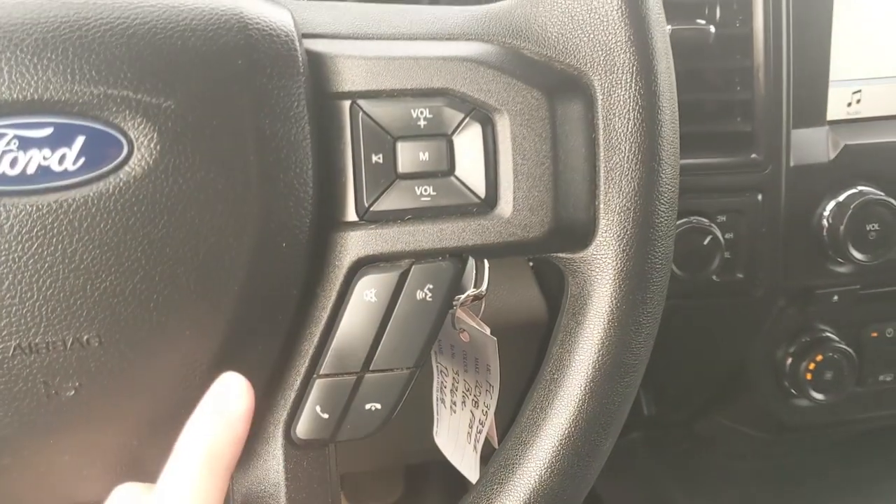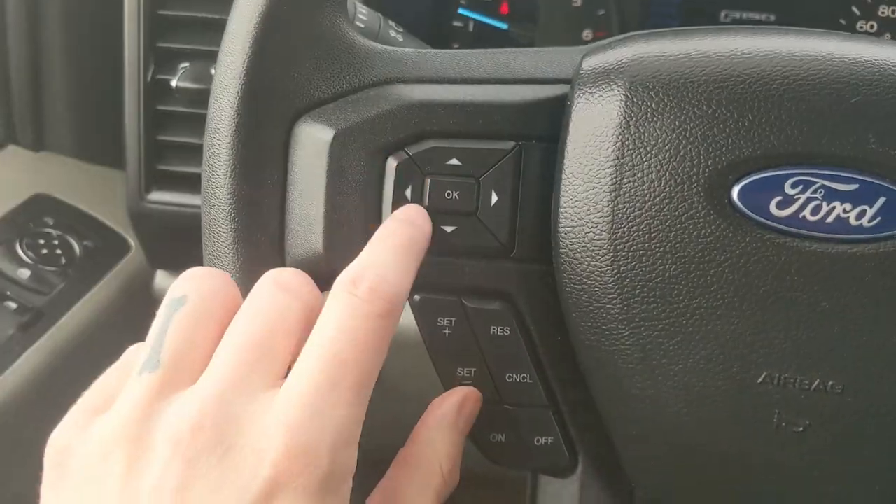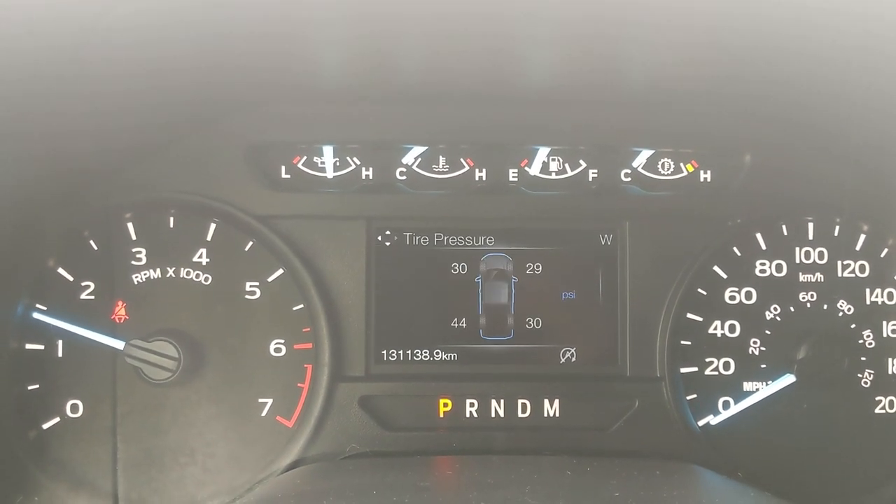Moving down to the steering wheel, on the right-hand side you have your hands-free phone and radio controls, and on the left you have your cruise controls as well as controls for your center info screen where you can cycle through your display modes.